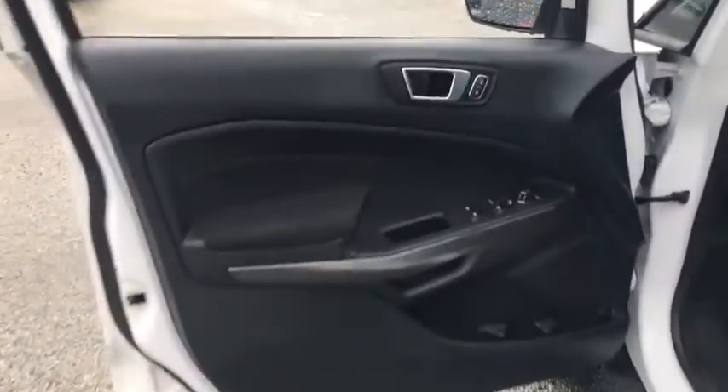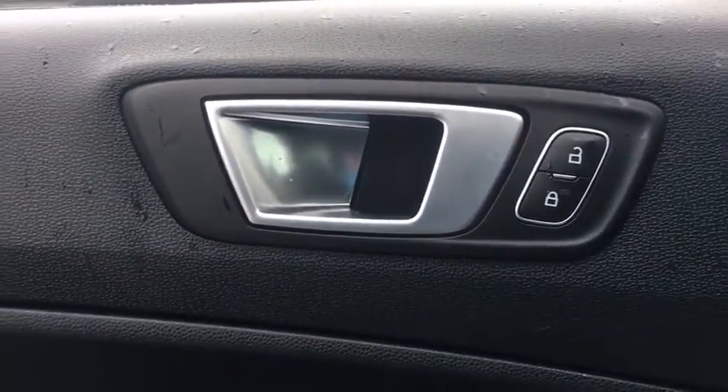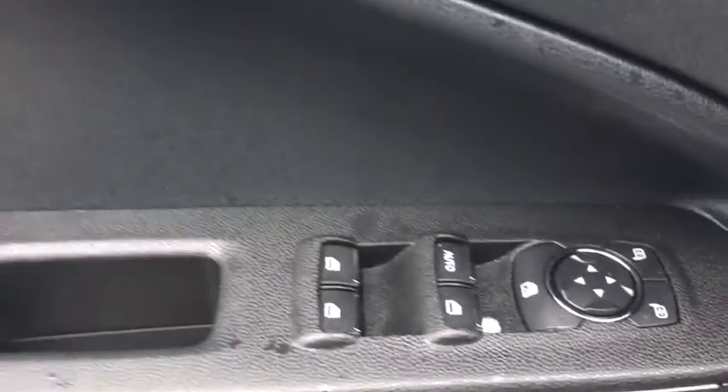Here are some of this vehicle's great options: traction control, dual airbags, leather-wrapped steering wheel, power steering, four-wheel disc brakes, fog lights, compass, power windows, and electronic stability control.